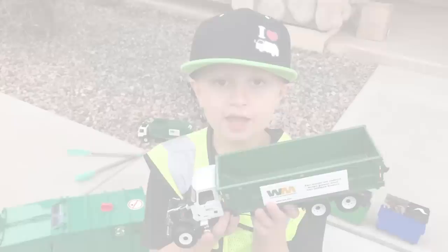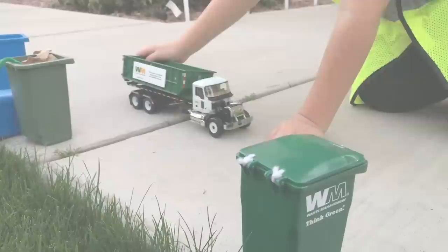I have one more waste management truck to show you. I played with it a lot, so it's kind of beat up. Let's get to it.